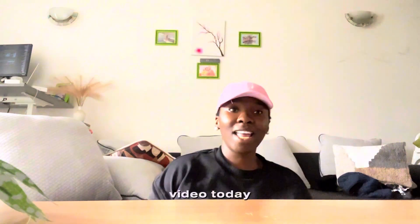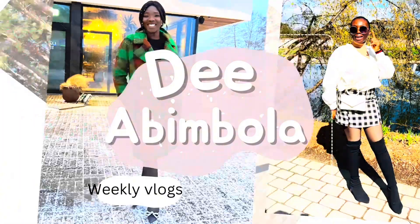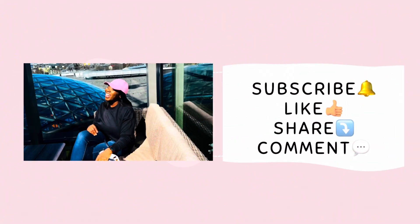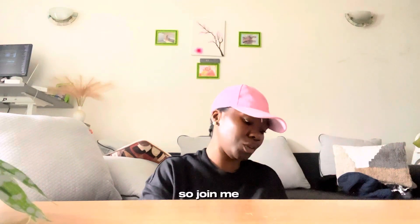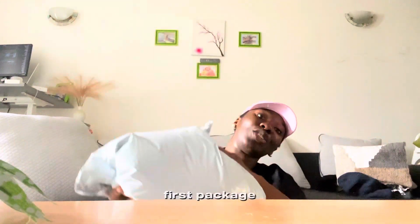Hello guys, we are doing another unboxing video today — an AliExpress haul. Join me! This is our first package that we'll be unboxing.